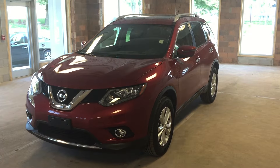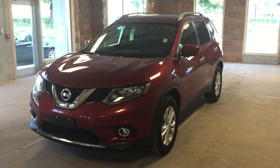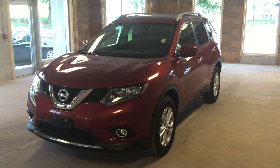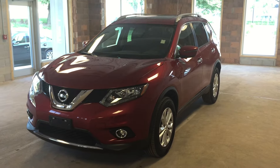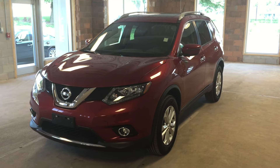This 2016 Nissan Rogue SV featuring all-wheel drive is just one of the many 2016 models that we currently have in stock down at Oakville Nissan. I hope you enjoyed the video, and please be sure to visit us at 2316 South Service Road, West Oakville, Ontario.